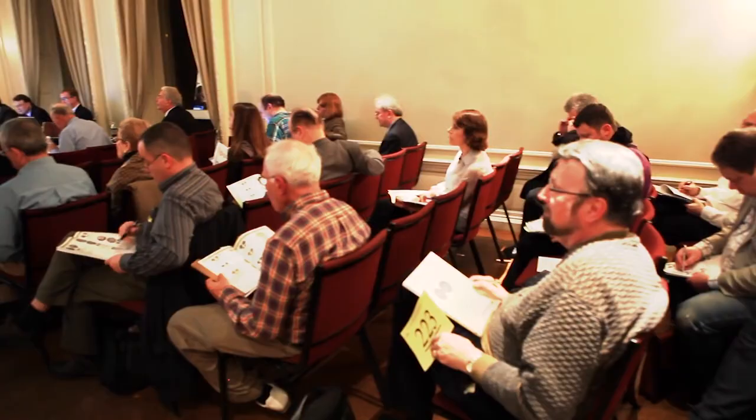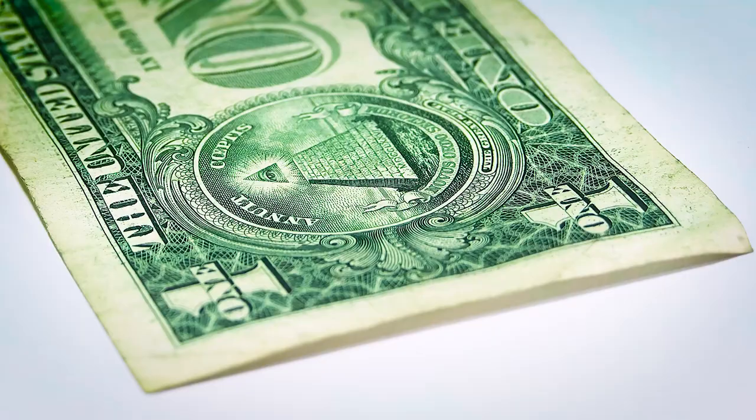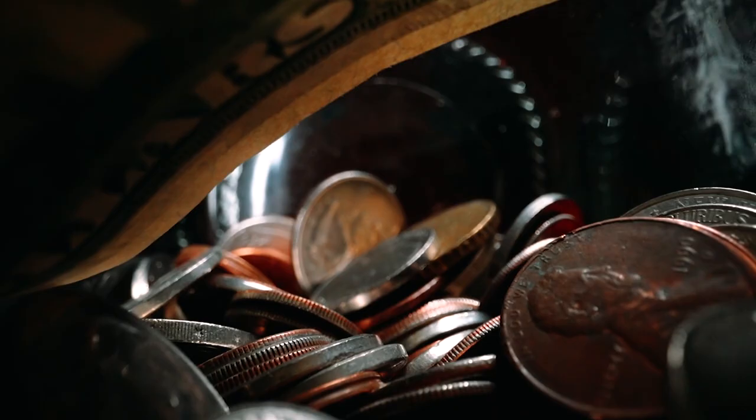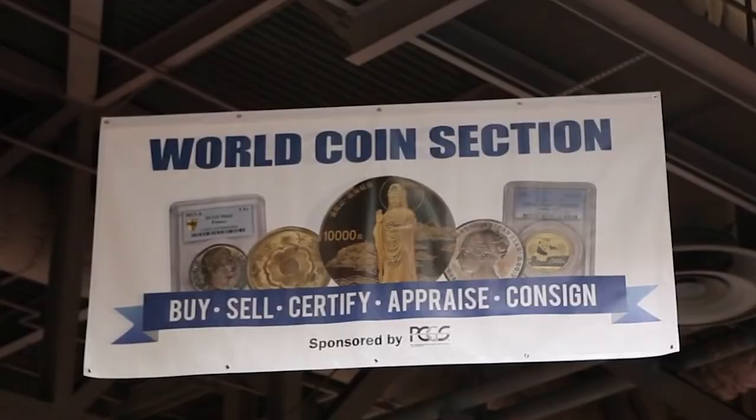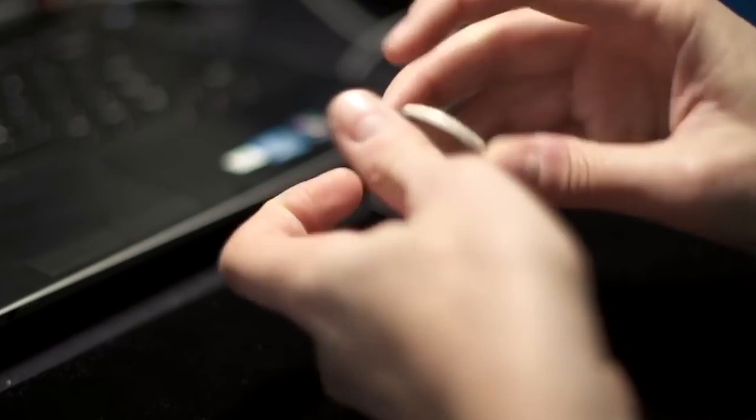Hey everyone, welcome back to CoinUs. If you are anxious to see what are valuable relatively modern world coins, then this episode is made just for you. But first, please make sure to subscribe if you're a first time on our channel. Here are the most expensive modern world coins sold at Heritage Auctions in March.